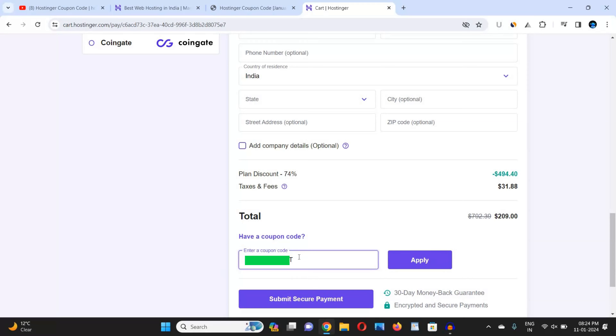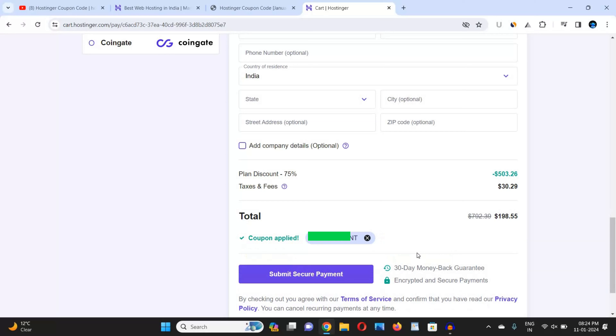Now click on 'Apply.' When you click on Apply, you can see the coupon code has been successfully applied and I got maximum discount. Now click on 'Submit Secure Payment' and complete the payment as per your suitable payment method.